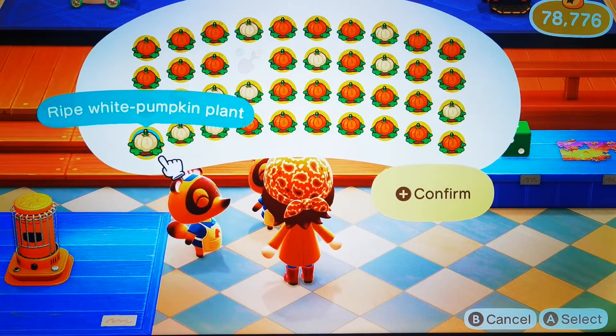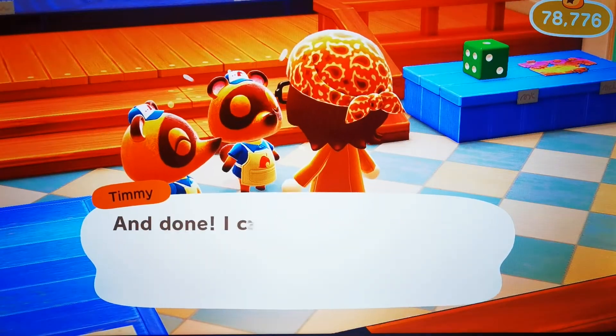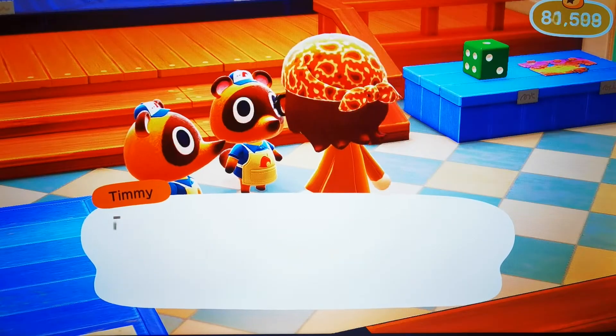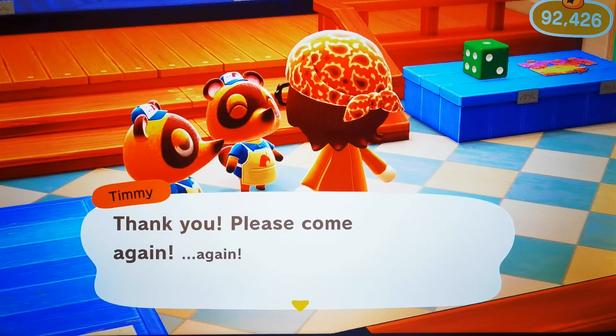Confirm that. Timmy and Tommy's are the only people to go to because you can't sell your food to anybody else. So, 13,650 bells sold. Thanks for watching — remember to hit the like button and smash that subscribe button. Until next time, bye!